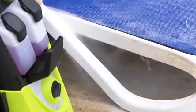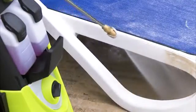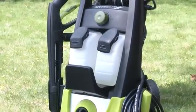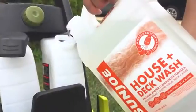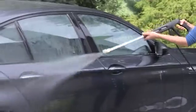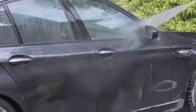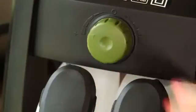Our Sun Joe is equipped with dual detergent tanks. Our dual 0.9-liter tanks allow you to store two different types of detergent. How's that for convenience? You want to power wash the house? Wash your car? Why choose? You can do both with just the simple turn of a dial.